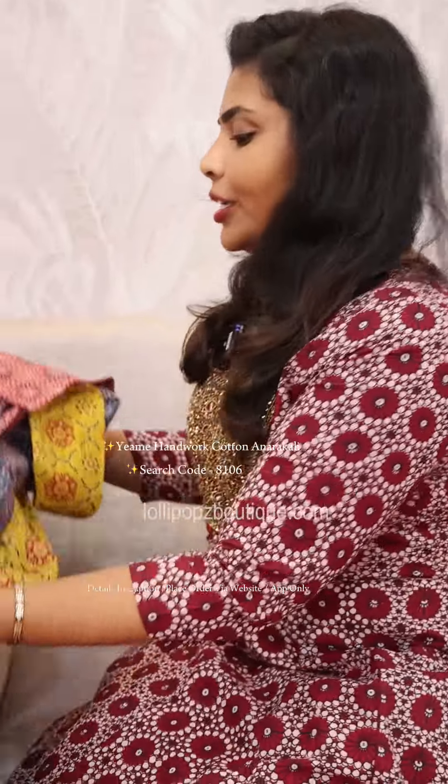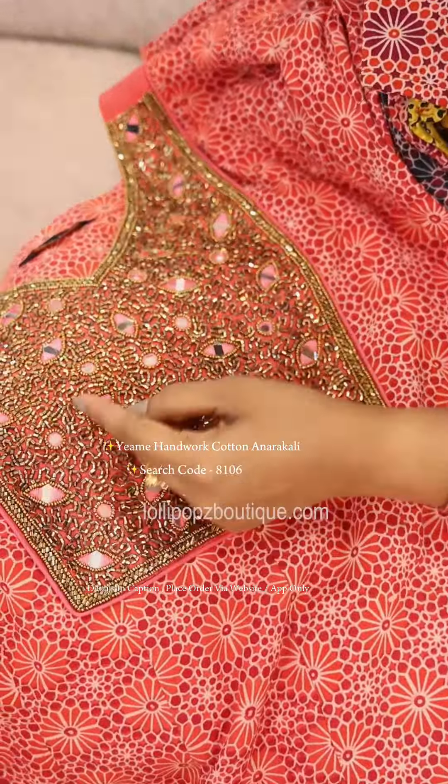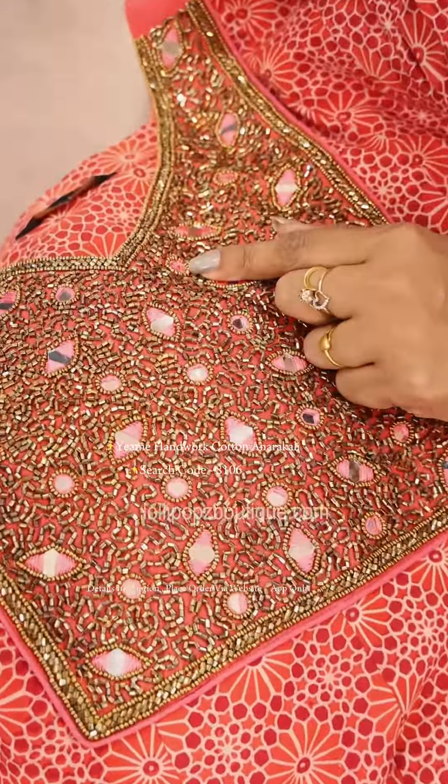I'm going to close the handwork. It's a very close handwork and very close cut beats.